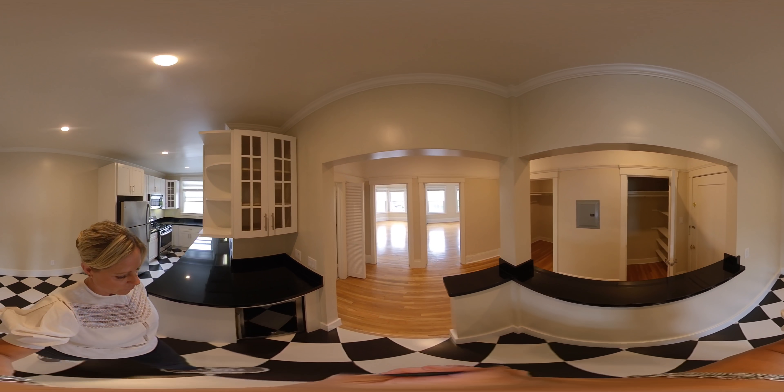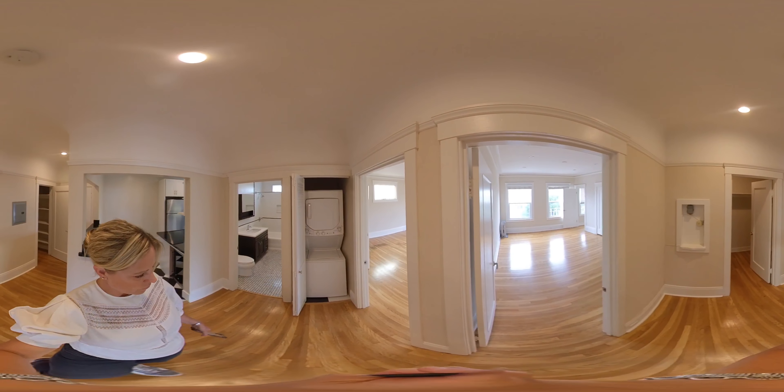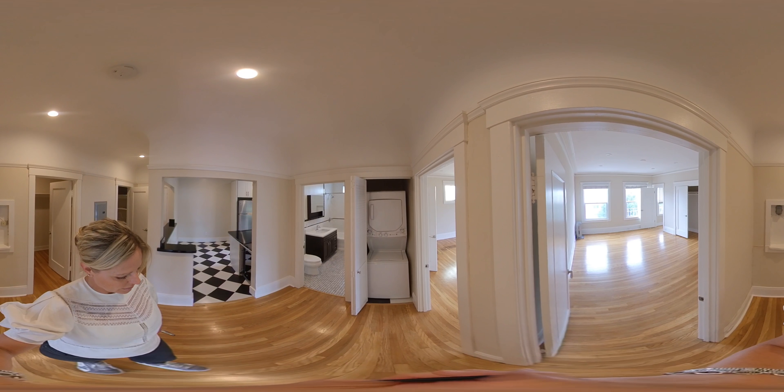This is a beautiful apartment — I love this apartment. You have a full stack washer and dryer in unit.